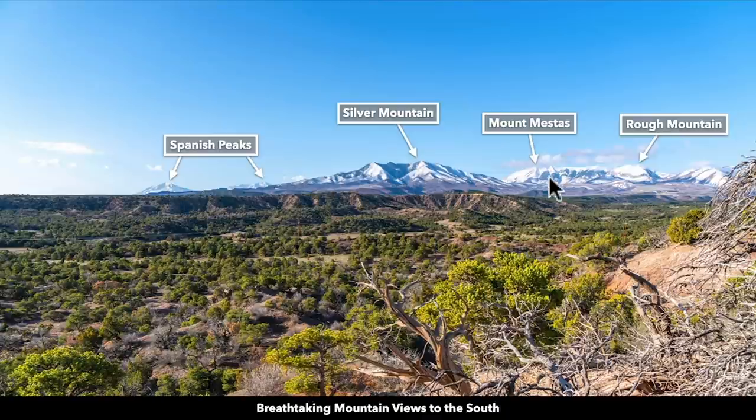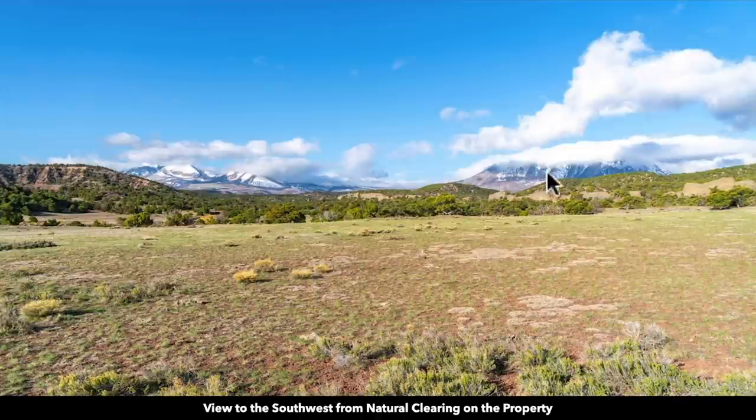And here we have Silver Mountain, Mount Mestas, and Rough Mountain. Looking directly west, this is Sheep Mountain, which at the time of this photo was blanketed with cloud cover.